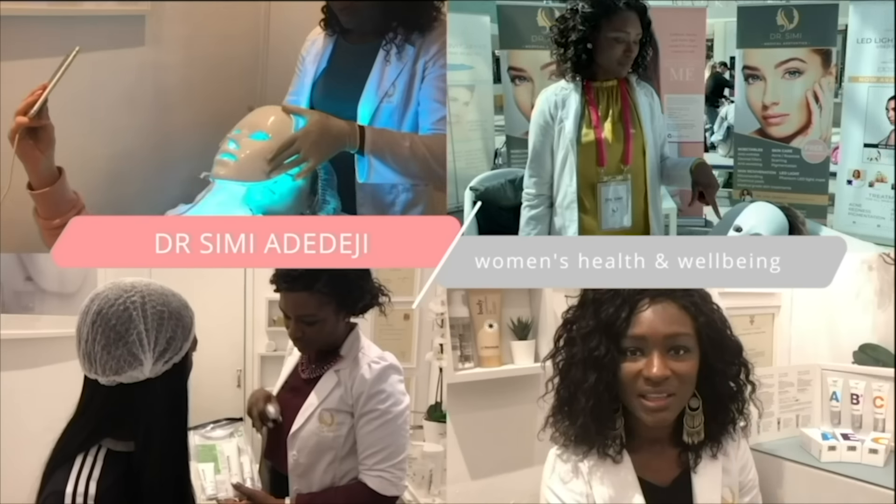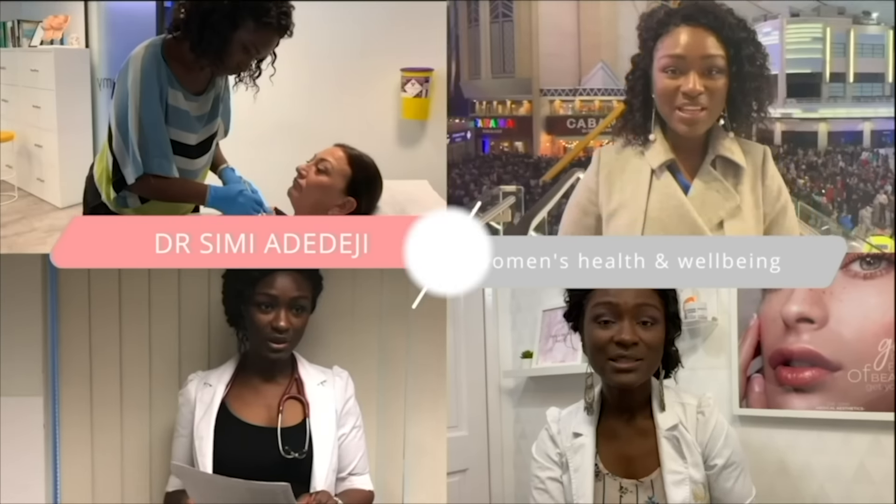It changes all the time, but what happens when the colour is completely different to what your usual vaginal discharge is, or it's just something that you're not expecting? In this video we will be talking about the different colours of vaginal discharge — what do they mean, are they normal, and can you just treat yourself at home or is it time to go and see your doctor?